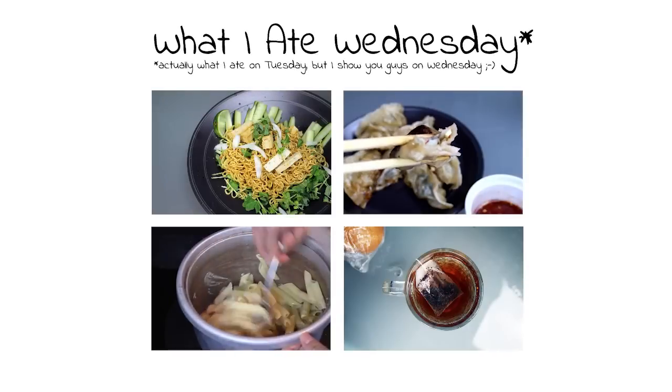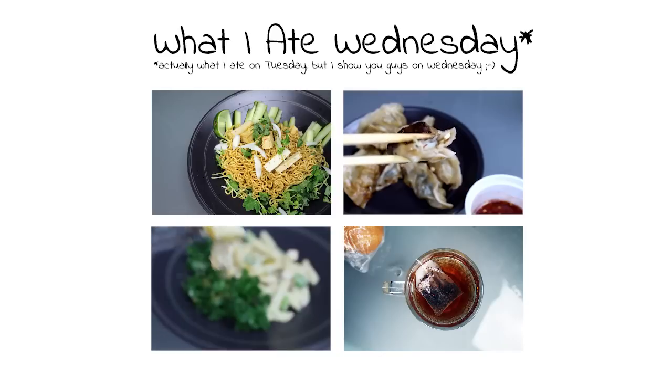Hi guys! Welcome to another What I Ate Wednesday where I show you what I eat on Tuesday.